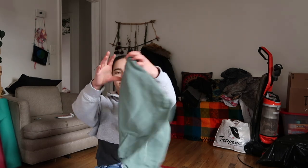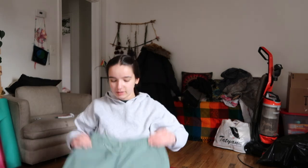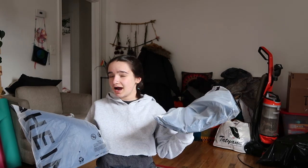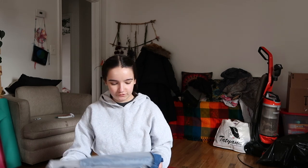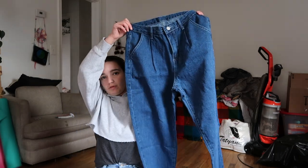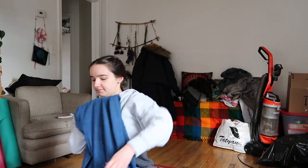I got some comfy green shorts — thought they would be nice and comfy. And then I just got two regular pairs of mom jeans. I'm not going to take both out, but I accidentally ordered the second one. It was a complete accident, but they'll both be useful for work and stuff.